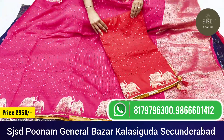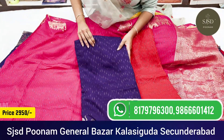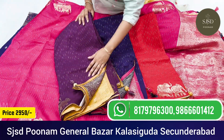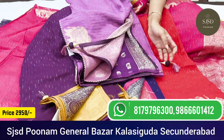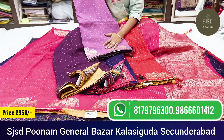The color chart includes red with yellow blouse, blue with pink blouse, wine with yellow combination blouse, and lavender with dark purple blouse. Price is ₹2,950.